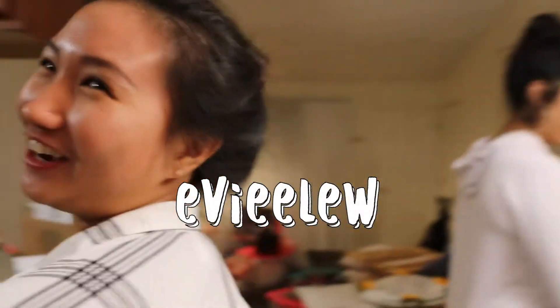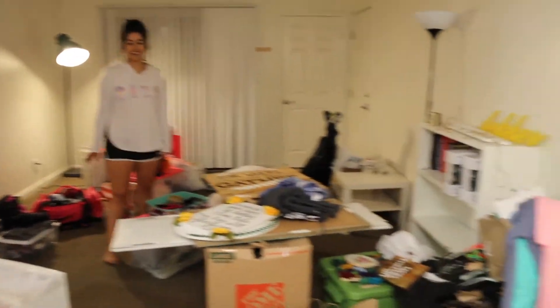Make sure to check out my channel — E-D-I-E-L-E-W-S. I'll link it in the description. Everything looks really messy. Kind of. Okay, this is the before. Yeah, this is the before. Most of it is my stove already.